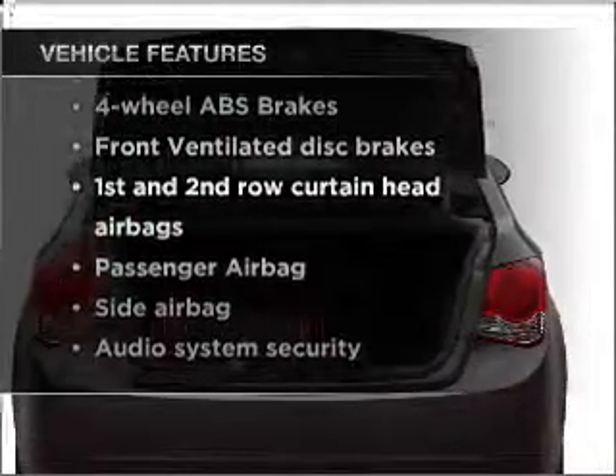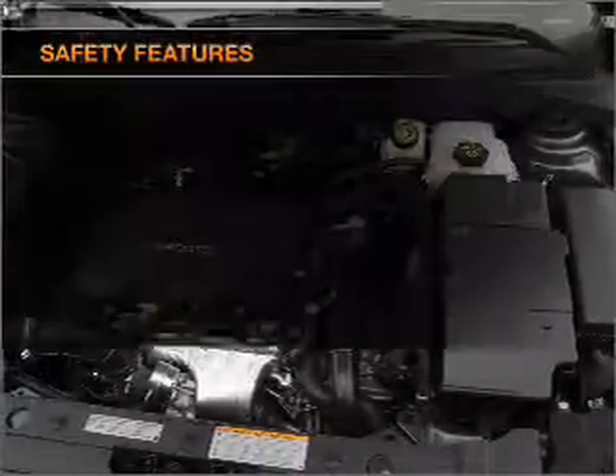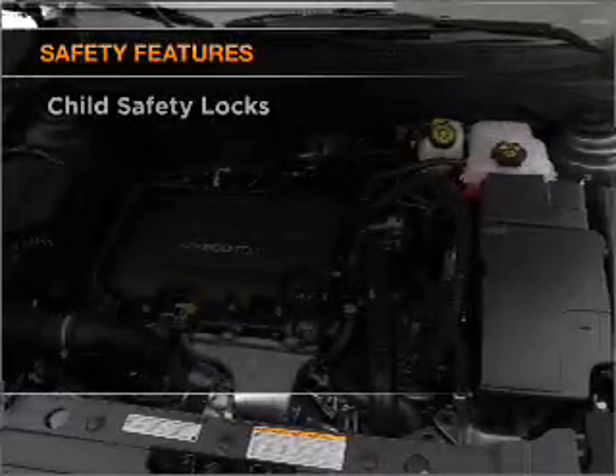Air conditioning, power door locks, power windows, power steering, power mirrors, an alarm system, and an AM/FM stereo with a CD player. If safety is a high priority, rest assured knowing that these top safety components are included.